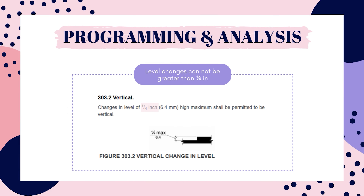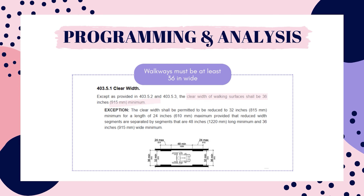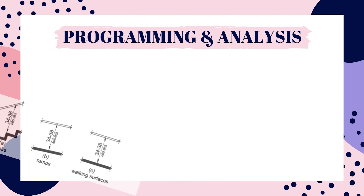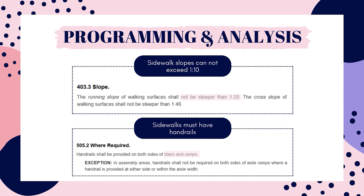Let's review the correct answers. Level changes refers to the vertical change at the ground surface and this can only be a quarter inch difference. The clear width of walking surfaces — sidewalks and other walkways — must be at least 36 inches wide. And handrail height must be at least 34 inches tall and at the most 38 inches tall. Now for incorrect answers: sidewalks do not have to have handrails. Handrails are only required at stairs and ramps, and they must be on both sides. A route is not required to have handrails if its slope is greater than 1 to 20, or 5%, because then it's considered a ramp.